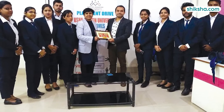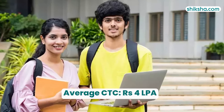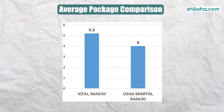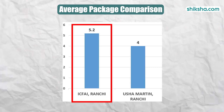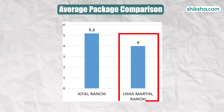Moving on to placements, the university's recent 2020–2023 placements recorded the highest CTC offered at a notable 10 lakh per annum, while the average CTC was 4 lakh per annum. The placement rate ranged between 60–80% as per student reviews. However, when compared to the neighboring institution ICFI University Ranchi, established in 2009 with an average CTC of 5.2 lakh per annum, Usha Martin University falls slightly behind.